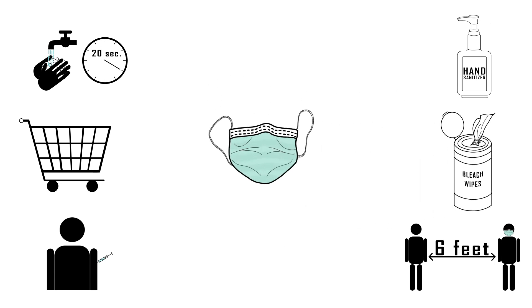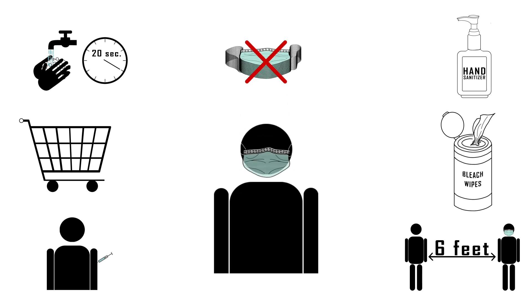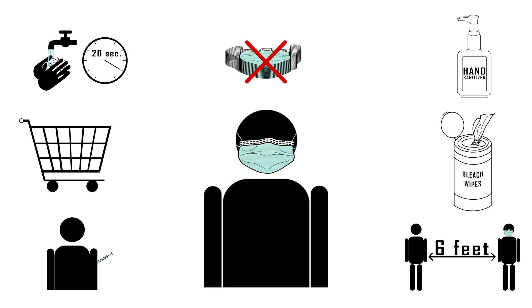The U.S. Centers for Disease Control and Prevention is saying there's no need to stock up on face masks to prevent illness. They do recommend people who are sick wear masks, though, to help stop the spread of the coronavirus.